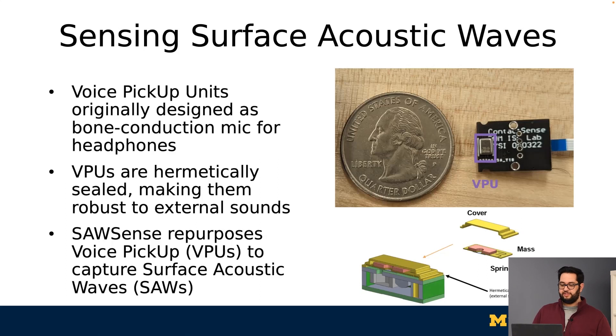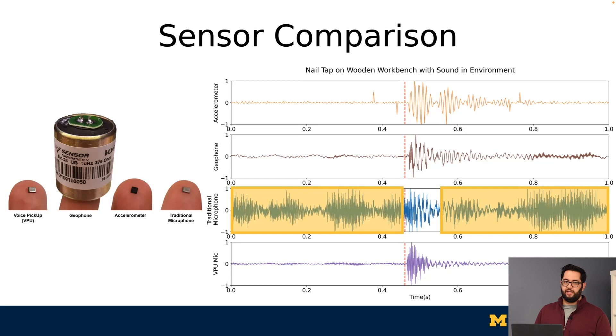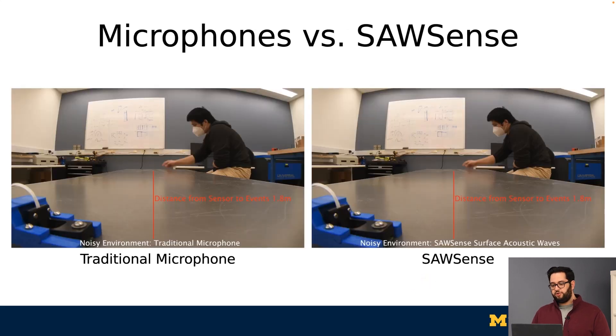We repurposed these sensors to capture surface acoustic waves on a variety of surfaces. In this paper, we performed a robust comparison of four different sensors, but here we're going to demonstrate one to provide an intuition for the advantages of VPUs. Here, a fingernail makes a single tap on a wooden workbench while news is playing on a speaker in the environment. Only a VPU and a microphone can produce a high-resolution capture of the nail tap, yet the microphone is also capturing background noise — the news playing — highlighted in yellow. For a more direct example, we will play two clips where a person taps and swipes on a desk 1.8 meters away from the sensor while music is playing in the room. The first clip is a traditional microphone, and here's SawSense in the same scene.